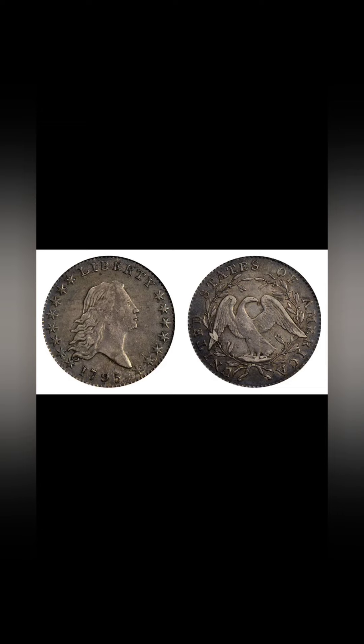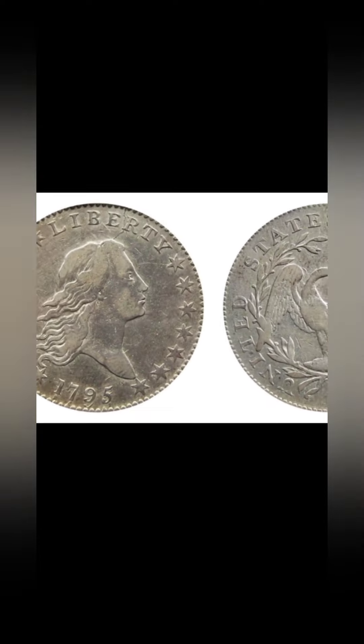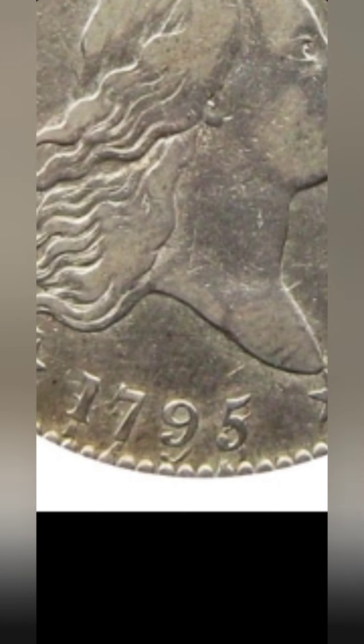As far as the 1795 Half Dollar, there are four different varieties to look at: the normal date, recut date, small head, and the three leaves under each wing. On the normal date, you'll see that the date on the coin is just a typical normal 1795. On the recut date, if we zoom in, you'll see how it looks like there's a 1795 set below, almost exactly on the rim of the coin — that is the recut date.